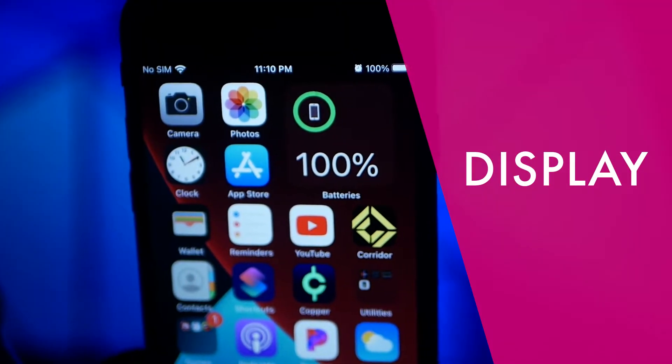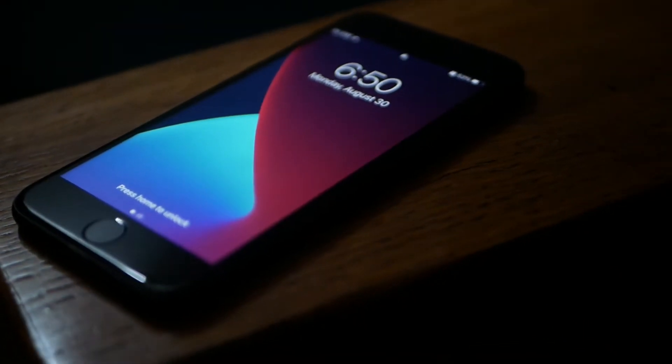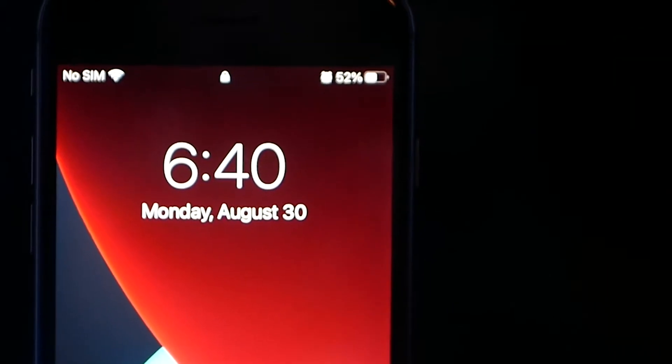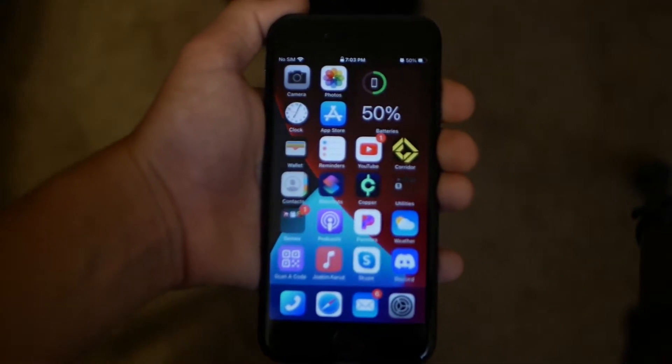In comparison to most phones of its time, I think the iPhone 8's screen displays colors pretty clearly and accurately. It has a 4.7-inch Retina HD display, and is also equipped with TrueTone technology, which means that the display automatically adjusts according to the hue of the surrounding environment.